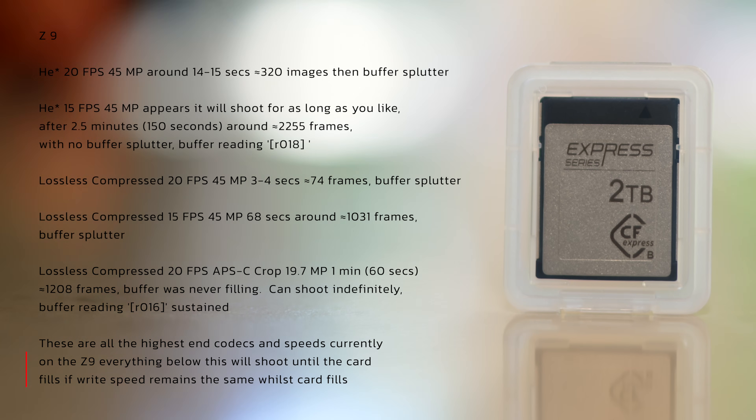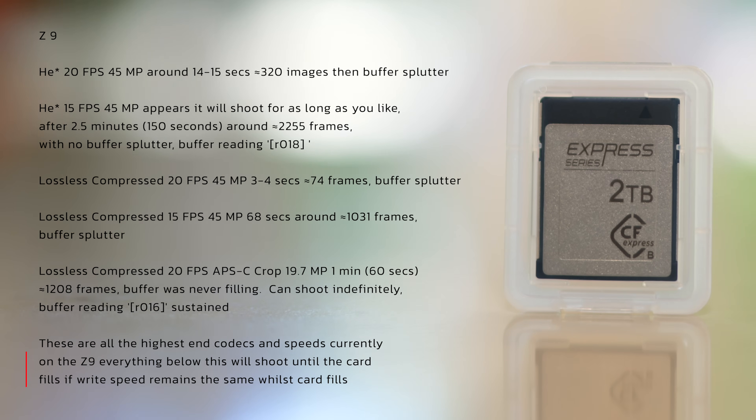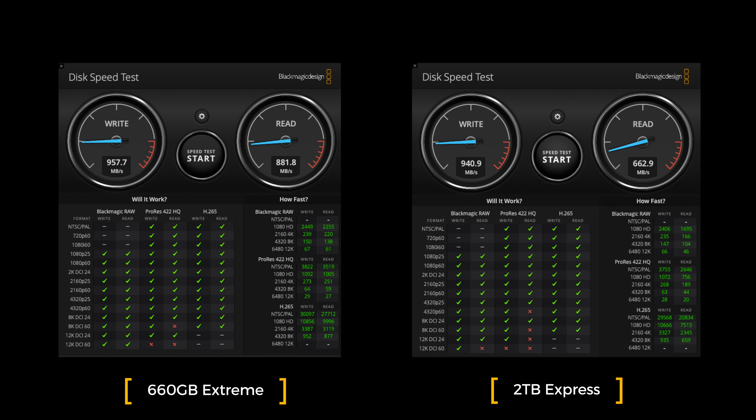If you want to have a look at those numbers more closely, just pause the video. On the left we find the 660 gigabyte Xtreme, and on the right the 2 terabyte Express. We can see that when it comes to read speeds the Xtreme is faster — that's how quickly files will get off the card into your computer.